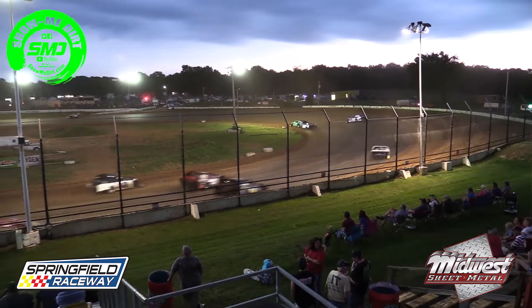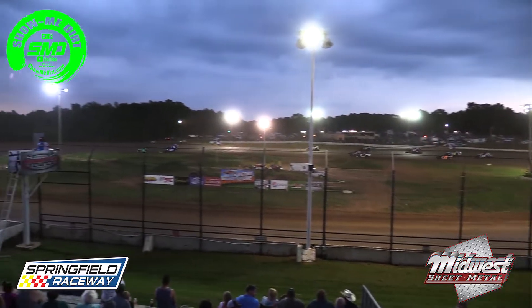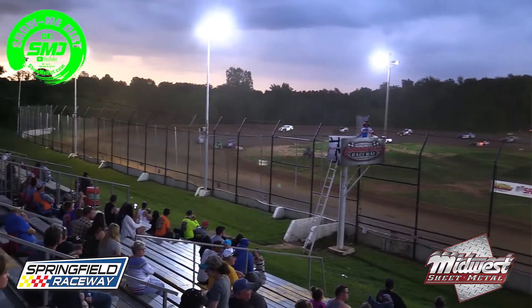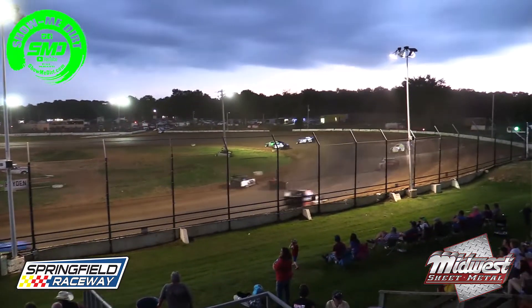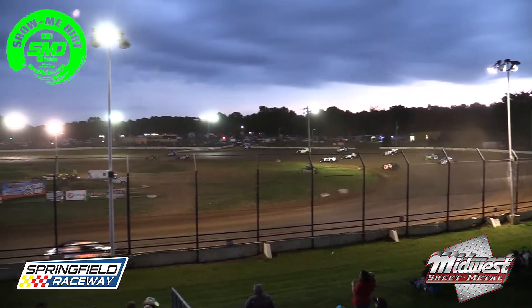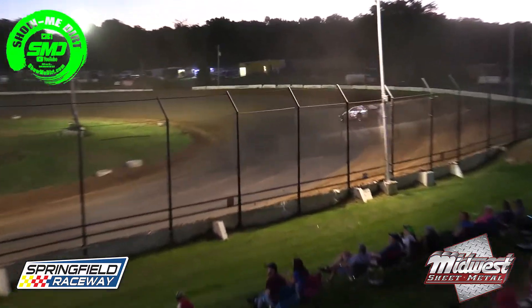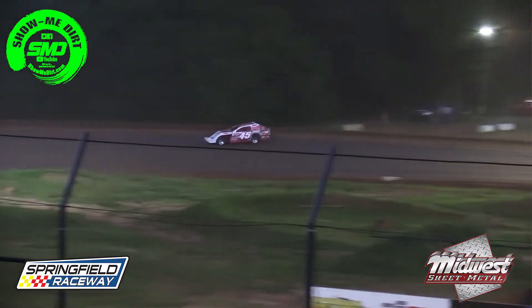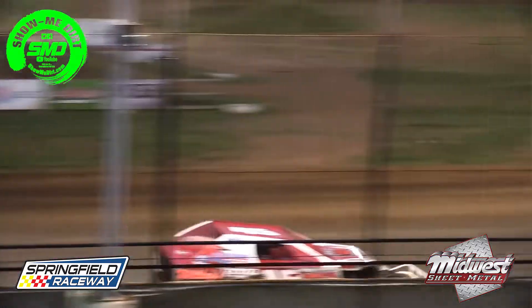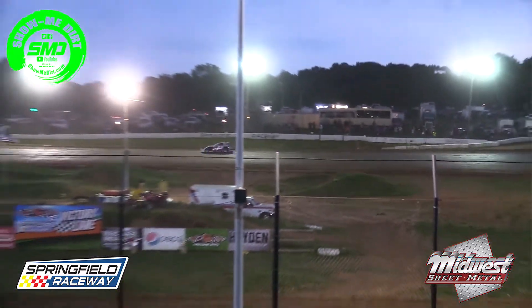Back in the pack, racing three and four wide for position. Ian Morissette going in the wrong direction in car number 38. Gary Krebs trying to race his way through the traffic, Joey Wiles trying to make his way up through the field as well. Laps winding down here in the Casey General Store Midwest Modified A-Main. Two to go. Colt Cheevers out in front; still a dandy battle for second, third, and fourth.